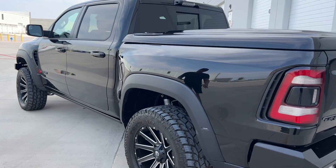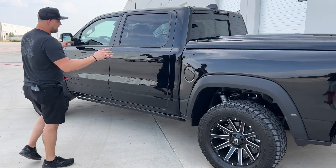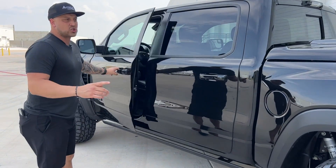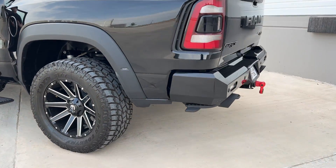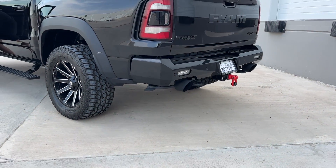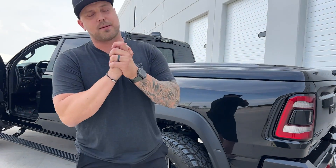Suspension rides amazing — it's got those TRX shocks that came from Bilstein, but then a level kit on here. I'm just going to hit the gas so you can look at the exhaust — listen to this thing. Oh my goodness, I don't know if it comes across on video but this thing is menacing and absolutely terrifying.